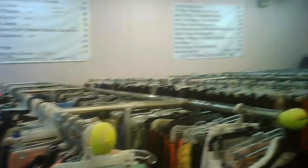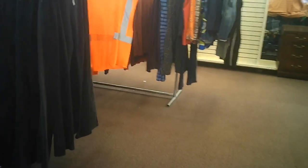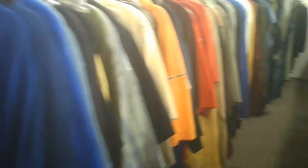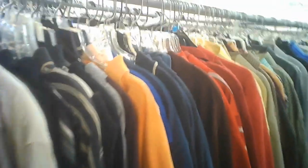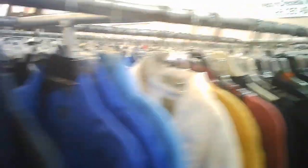Lots of racks of clothing. Not organized the way most thrift stores do it, so it's a little more hunting and pecking and so forth. They don't seem to be organized by size, not quite by color either.